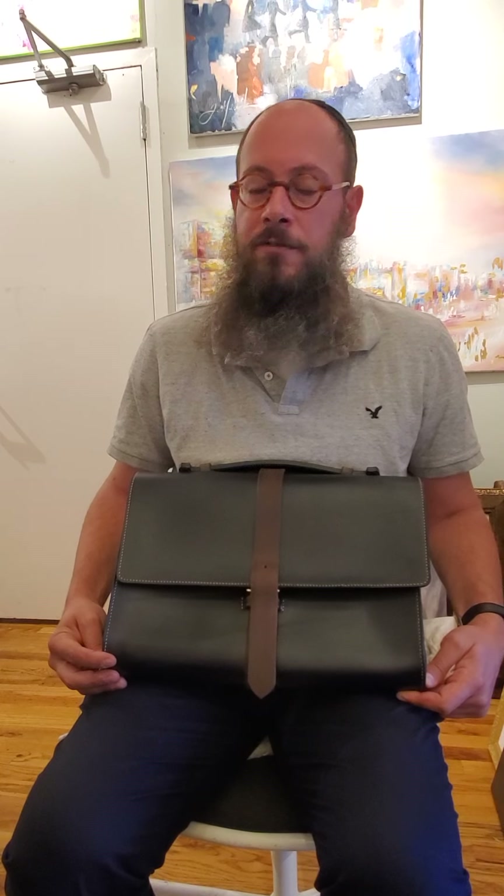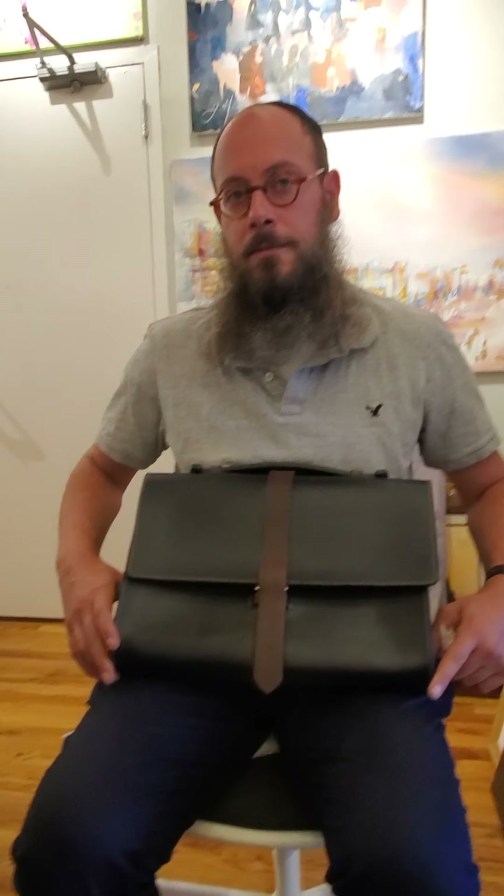Do you do tefillin bags? I do tefillin bags. Starting price? $1,150 in dollars. Thank you very much. Thank you so much.